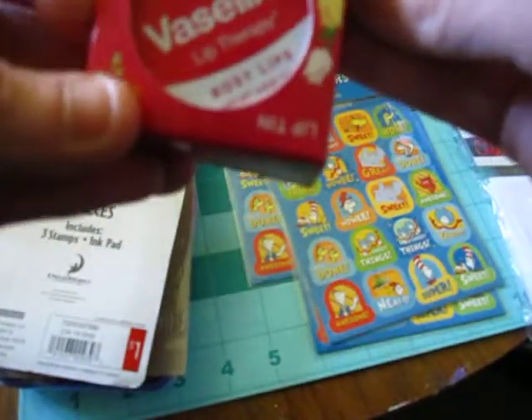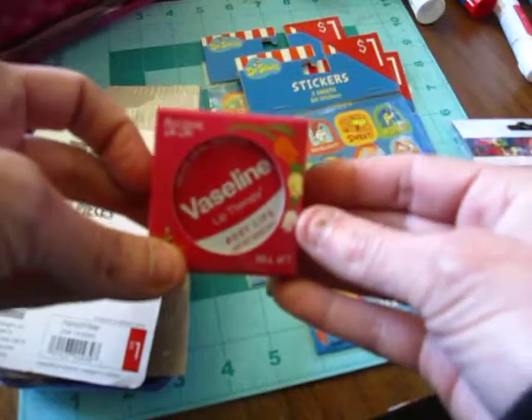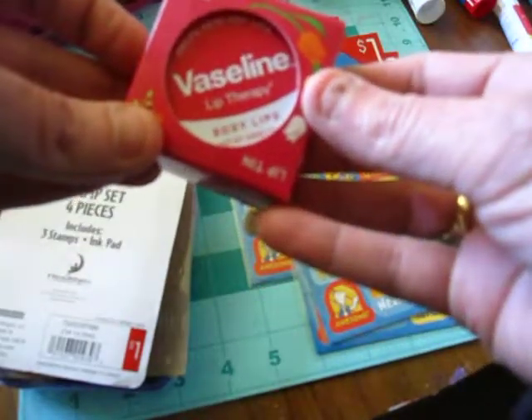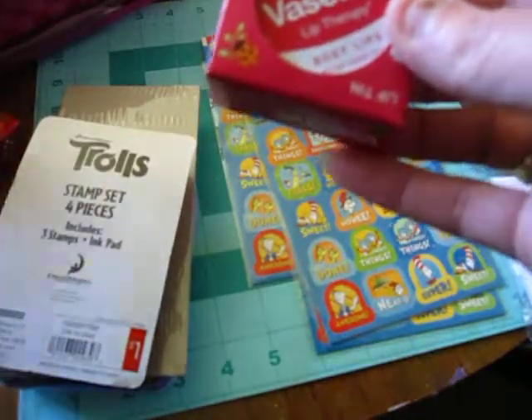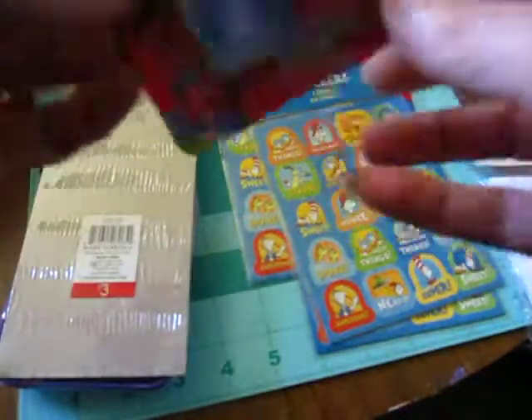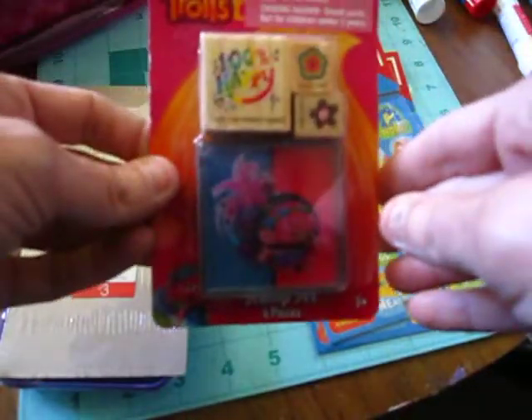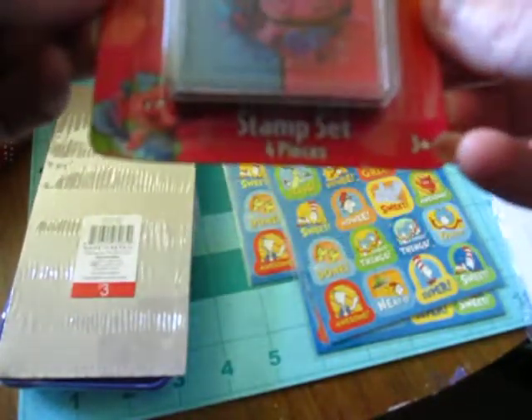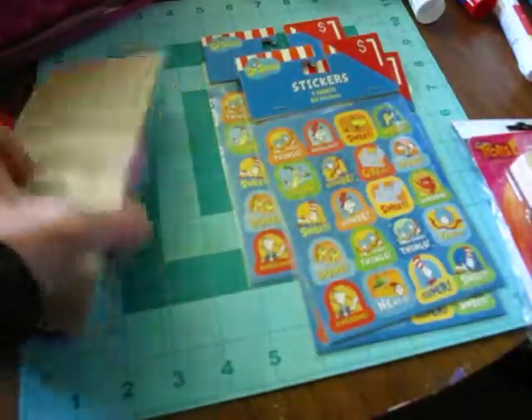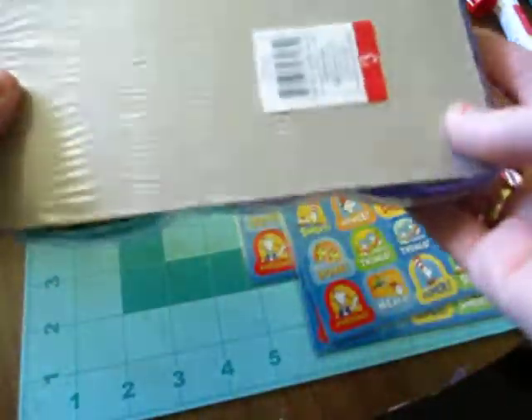They had these little Vaseline lip gloss — I got two. They might have been two for a dollar or something; they were on clearance. I've also seen this cute little stamp with the trolls — I thought that was cute — and it came with pink and blue ink. That was a dollar. I also got this three-pack with green, pink, and blue ink. That was three dollars.